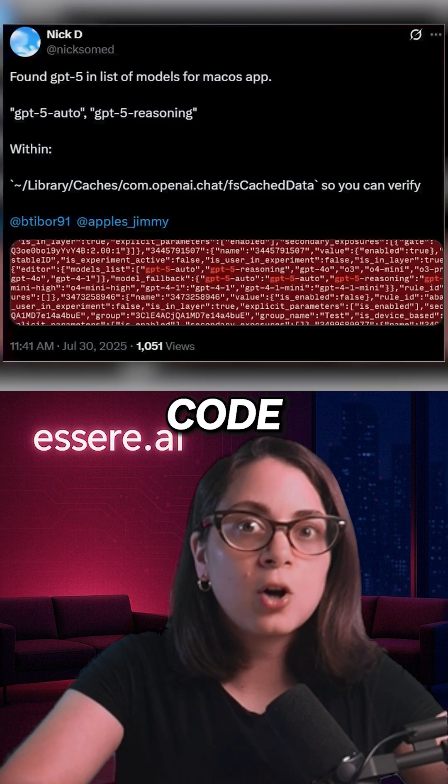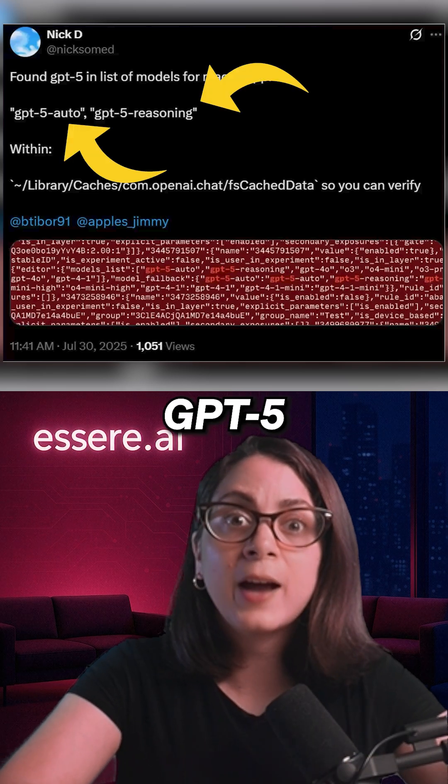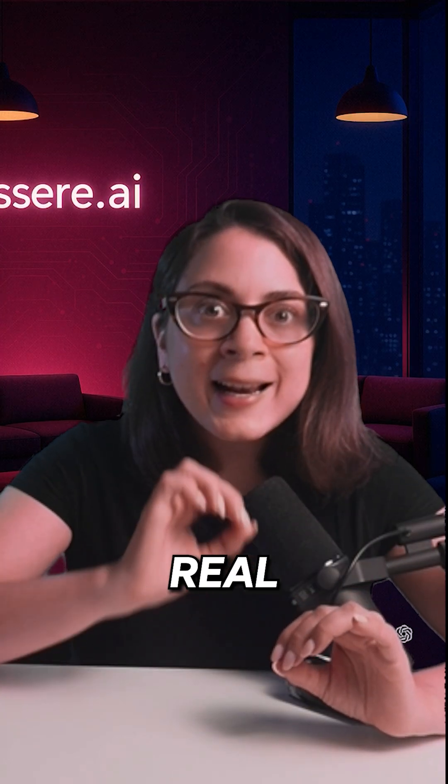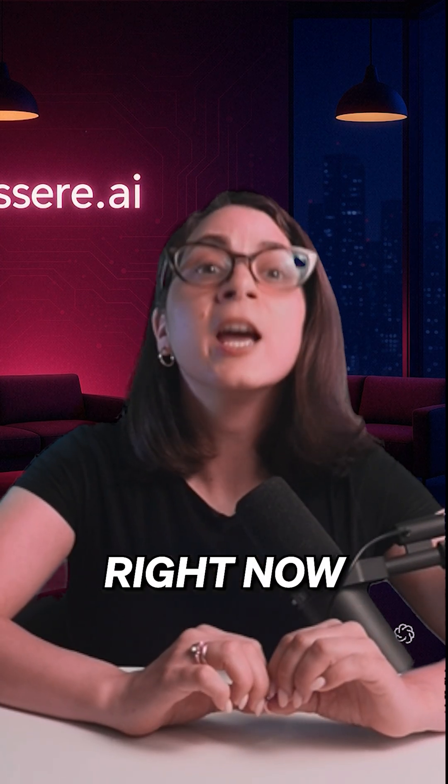Leaked source code shows two models: GPT-5 Auto and GPT-5 Reasoning. These aren't rumors — they are real actual models being tested inside OpenAI right now.